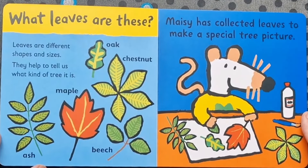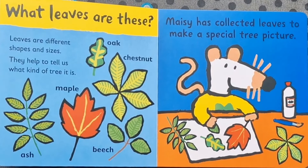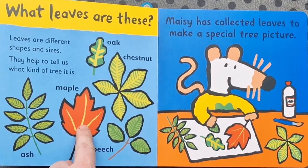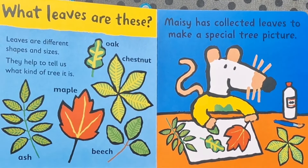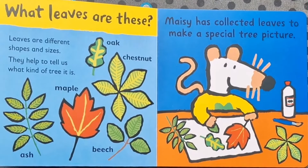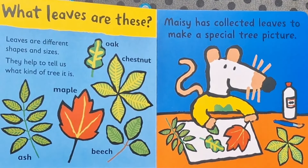What leaves are these? Leaves are different shapes and sizes. They help us to tell what kind of tree it is. These are from an ash tree. These are from a maple tree. These are from an oak tree. These are from a beech tree. And these are from a chestnut tree. Maisie has collected leaves to make a special tree picture. Do you think you could do that at home? That sounds like a good idea.